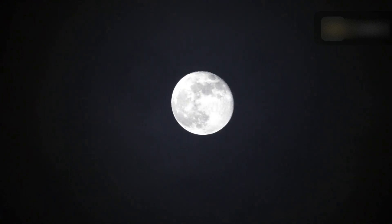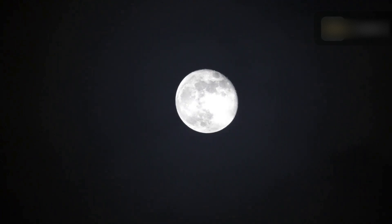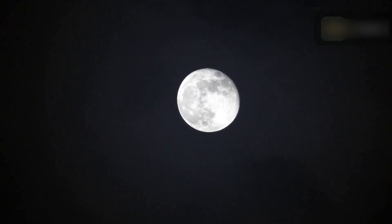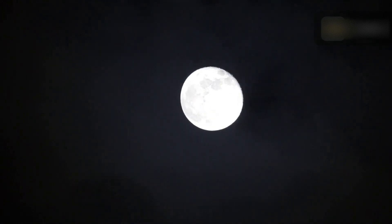No matter how full the moon appears, it waxes and wanes before and after. When the moon is full, it appears as a perfect circle in the sky. Because the moon doesn't produce its own light, this can only happen when the moon is on the opposite side of the earth from the sun, meaning the entire side of the moon that faces the sun is fully illuminated.